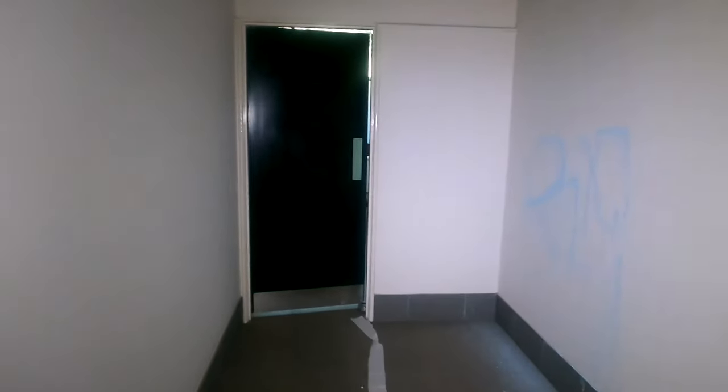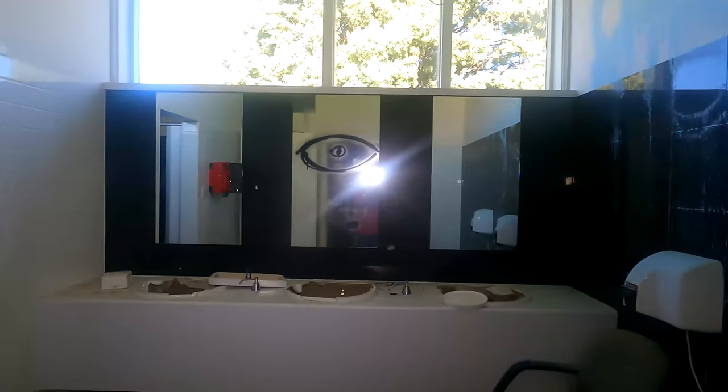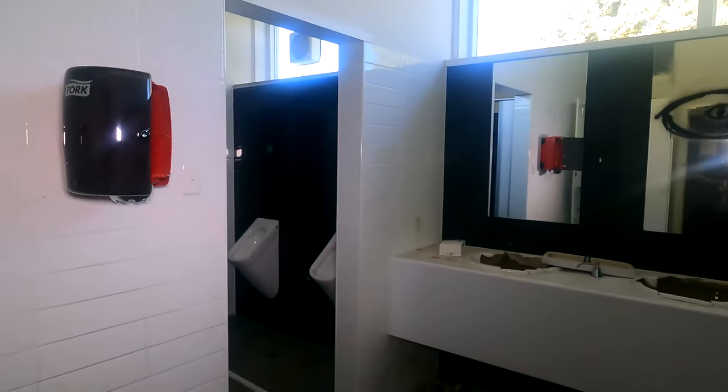I think this other room we're going to go into in a second had something pretty interesting in it. I think this is the toilets if I remember correctly - someone's propped the door open. Let's look inside.